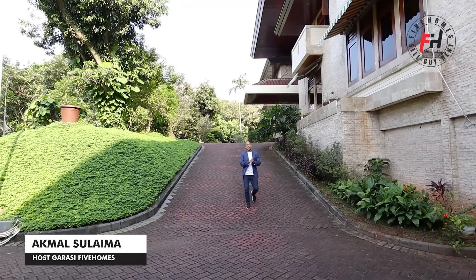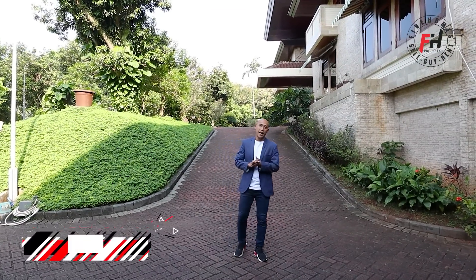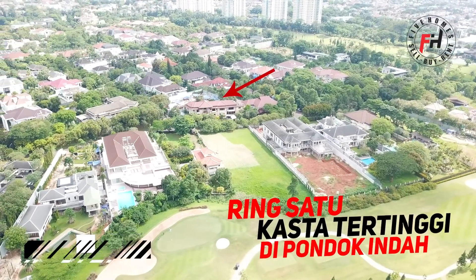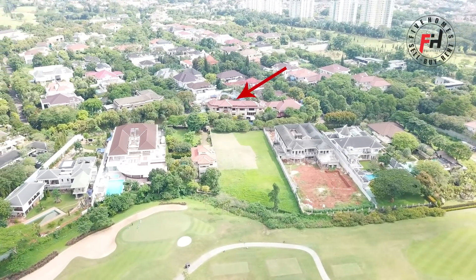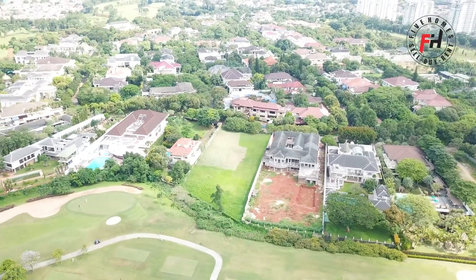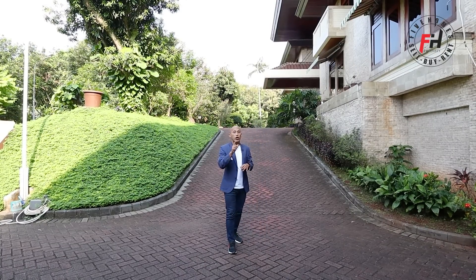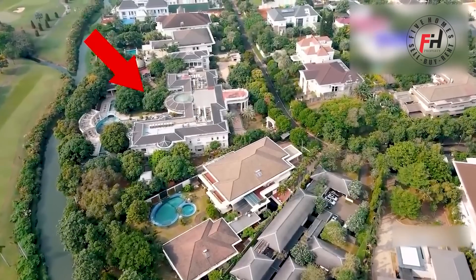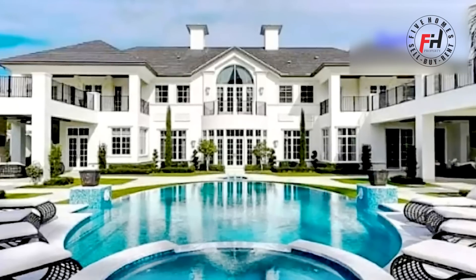Assalamualaikum Wr Wb. Selamat datang kembali di channel Garasi 5 Homes. Saya sekarang lagi ada di Pondok Indah Ring 1, tahta tertinggi. Kompleknya yang paling nyaman, paling asri, paru-parunya Pondok Indah, karena banyak sekali ruang terbuka hijau dan rumahnya besar-besar. Lebih tepatnya Bukit Golf Pondok Indah. Ada satu rumah yang paling mewah, rumah termahal di Indonesia, adanya di komplek ini, ditaksir harganya 1,3 triliun.